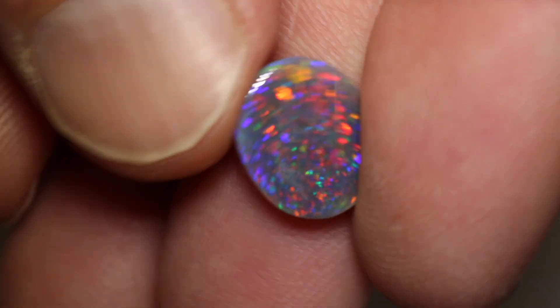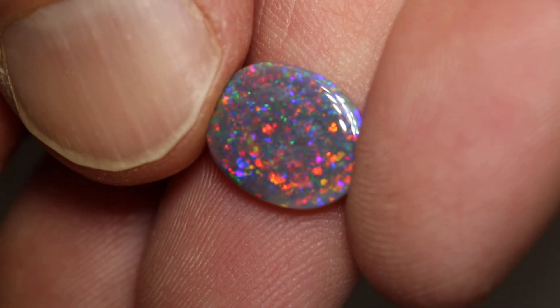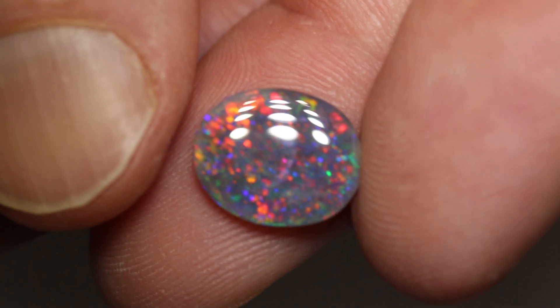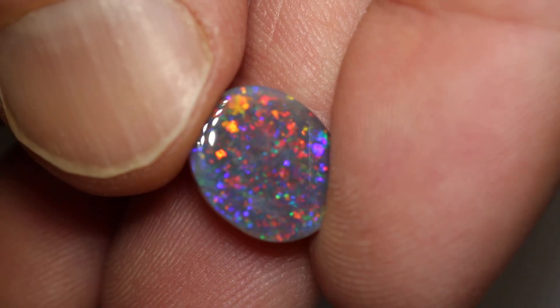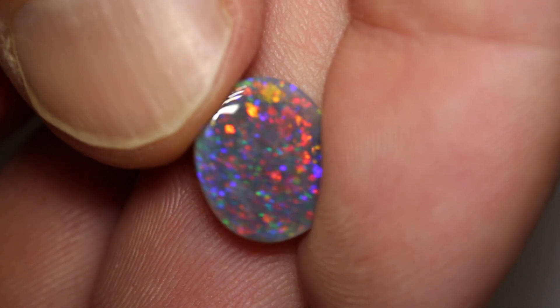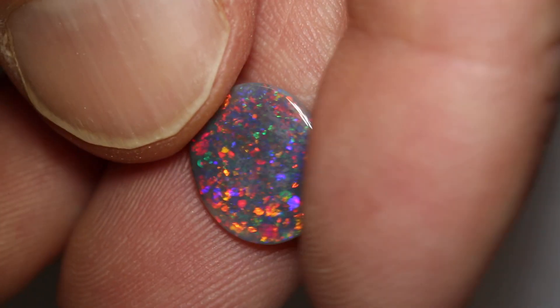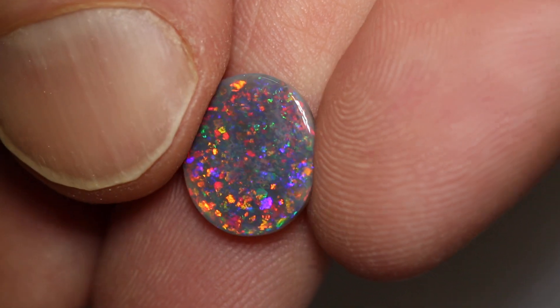This beautiful black opal weighs 2.76 carats and measures 12.7 x 10.6 x 3mm thick. It's an N4 with a brightness of 3 and a low dome. It has that very rare blue-red colour combination, and it's a nice large face for the size of the gem.